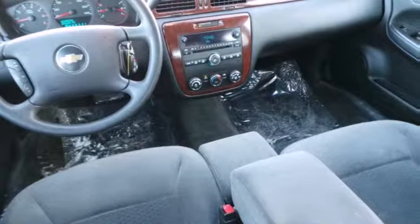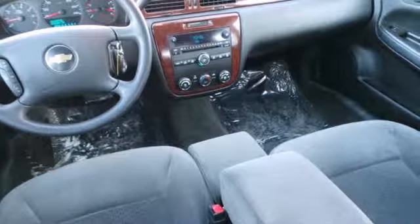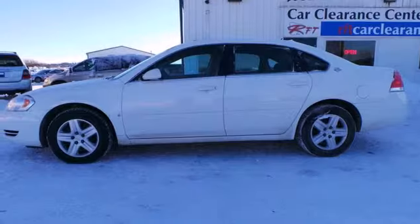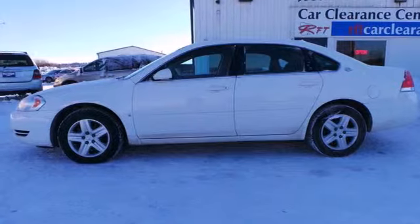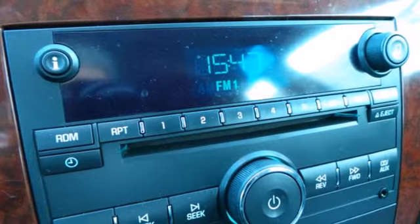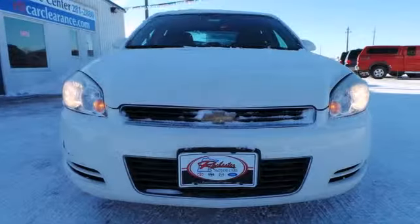Add to that a responsive Chevy engine, 4-wheel disc brakes, coil spring suspension, and precise rack and pinion steering. A sublimely comfortable passenger cabin, numerous features, and proven mechanical systems make this Impala an excellent choice.